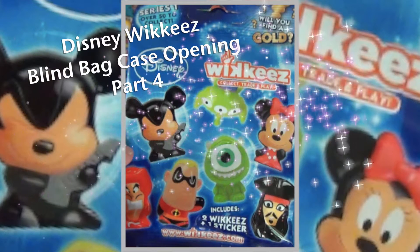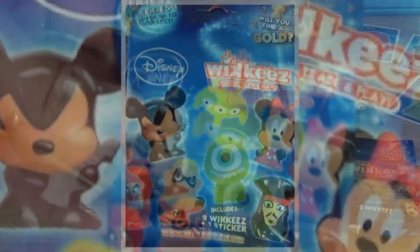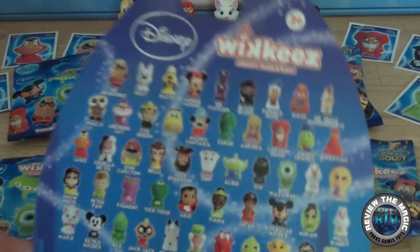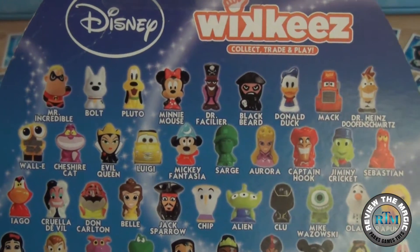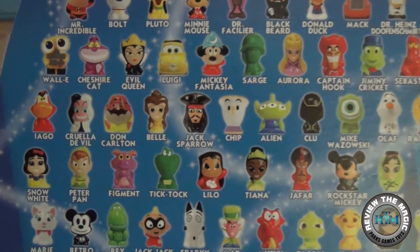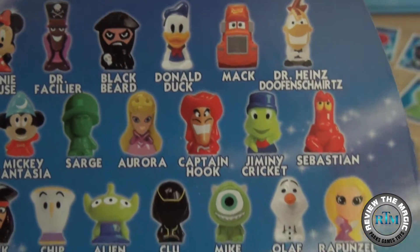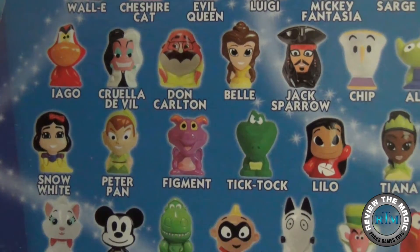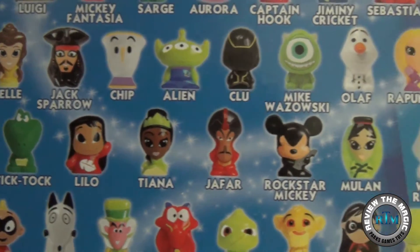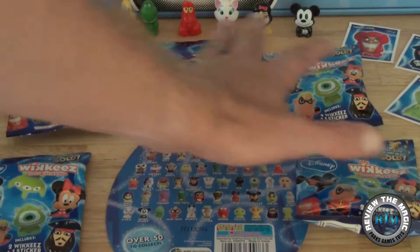Hey guys, welcome to another Wikies blind bag opening from Review the Magic. This is part four — we've done three parts already, so if you want to take a look at those, go back in our playlist. There's a link to the playlist down below so you can see all the different Wikis you can pull out of these blind bags. Today we continue our case opening and we're going to open up five more of the two-pack blind bags.